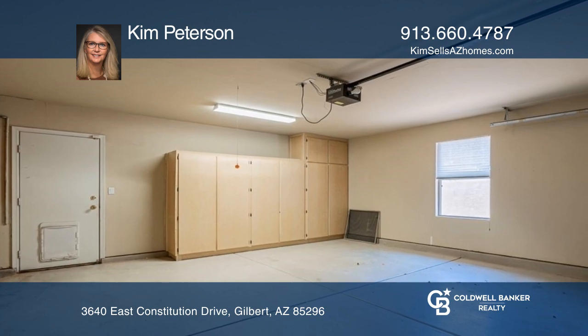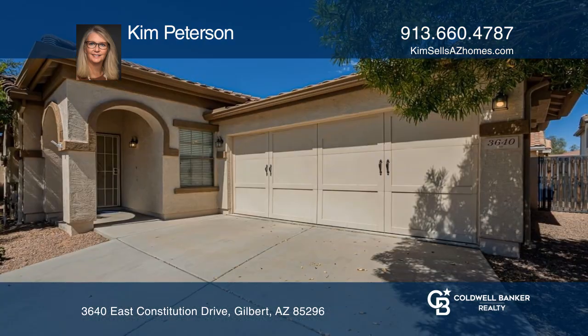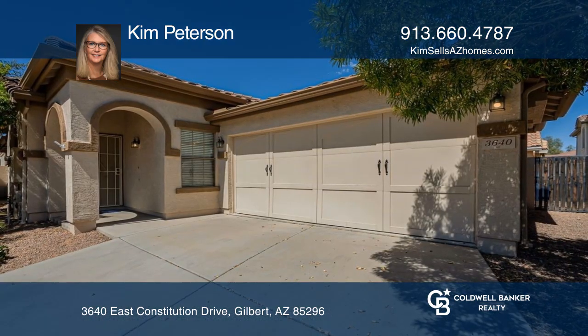Enjoy access to Loop 202, shopping, dining, and entertainment from this popular Gilbert neighborhood. To see it yourself, schedule a tour with Kim Peterson.